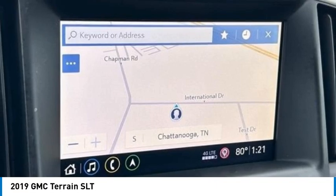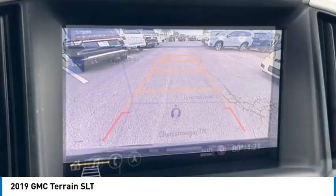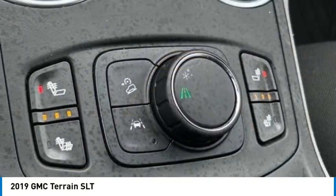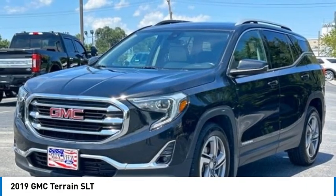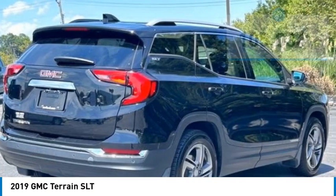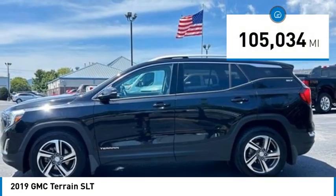Terrain offers uncompromised capability, a balanced stance, and a commanding view of the road, letting occupants enjoy a confident driving experience. An EPA estimated 32 highway MPG is not bad either. This vehicle has less than 110,000 miles.